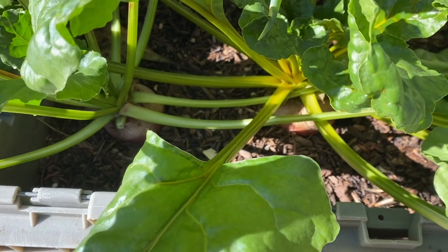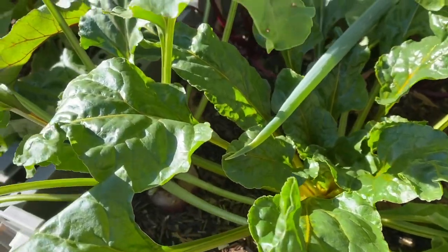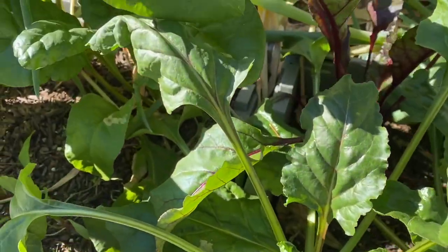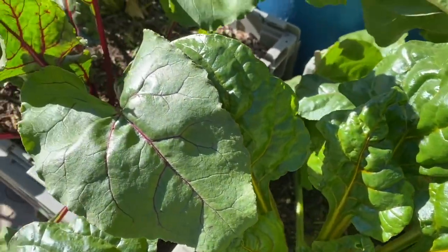Some tips for growing beets: sow the seeds directly into the soil to avoid disturbing the roots. Give them at least five to six inches of spacing, make sure the plants are located in a sunny area, and water them regularly.